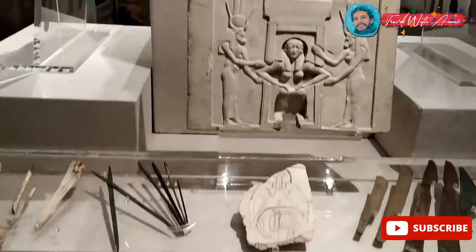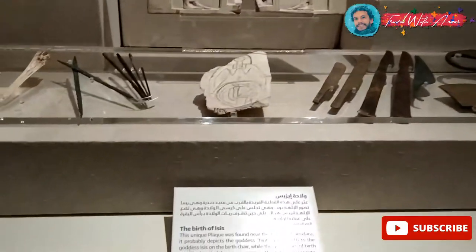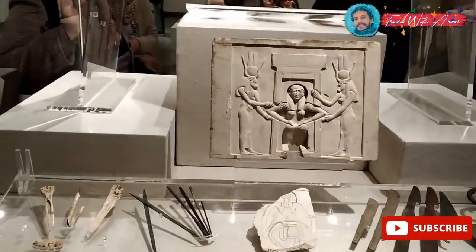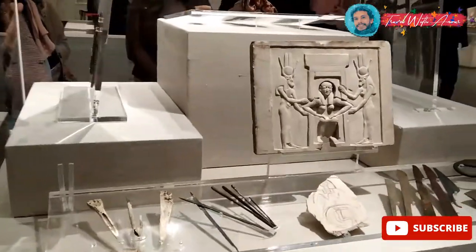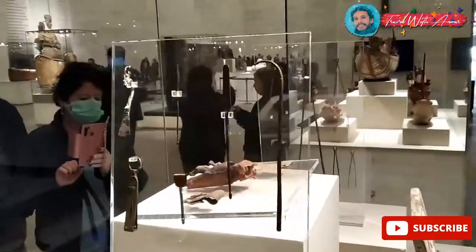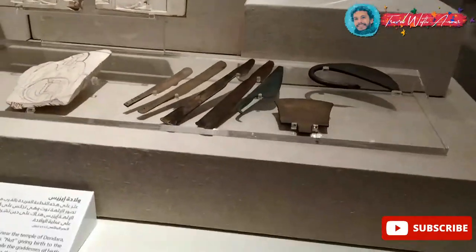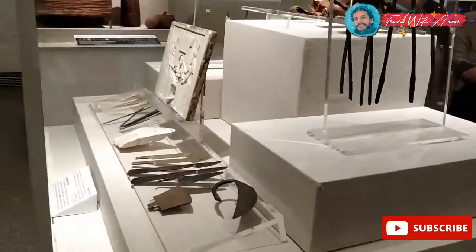This one is very important in Egyptian mythology because it represents the birth of the goddess Isis. Here we have the goddess Nut. This is the process of the birth of the goddess Isis. And what are those tools? I think they were used for surgery in ancient Egypt.